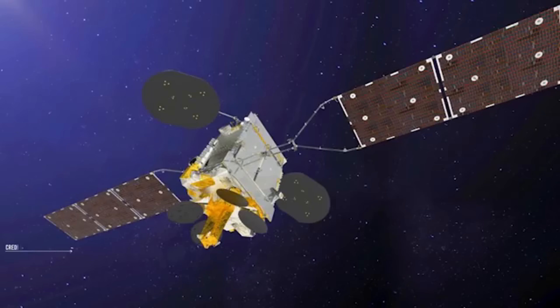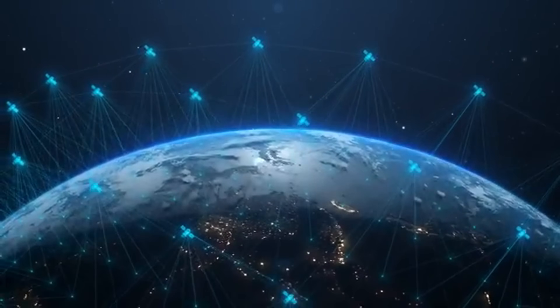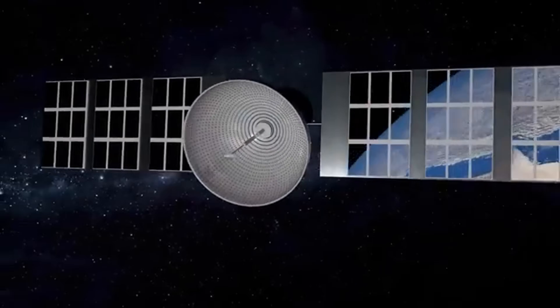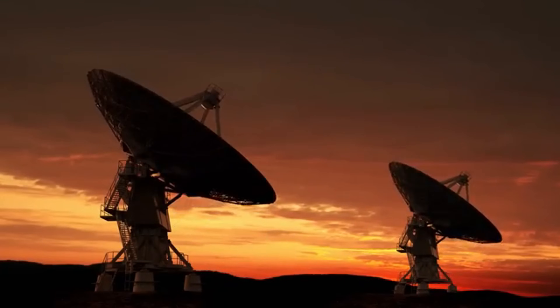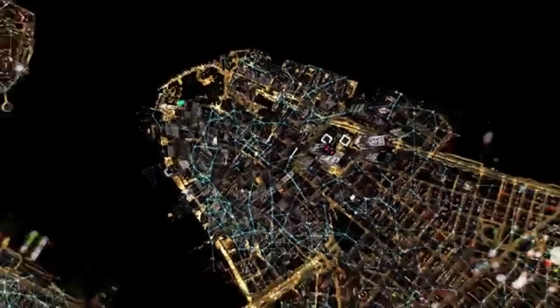These systems don't rely on traditional ground cables, making them perfect for rural areas, ships, planes, and disaster zones. As the technology evolves, space-based internet will not only rival fiber optics in speed — it could become the backbone of future communication between Earth, the Moon, and even Mars.